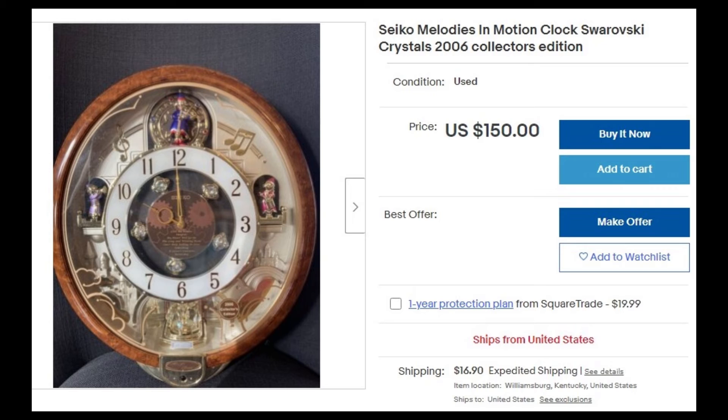Another vintage find was this Seiko Melodies in Motion clock — it's a Swarovski crystals 2006 collector's edition. These go for $175 to $240. All the little figures move and it plays different songs on the hour, including songs by Elvis Presley and the Beatles. I listed it at a good price — it's in perfect shape. Someone just put it on the shelf at Goodwill and I ran over to it. It still has the stickers on it. Not my style, but I know other people love these.